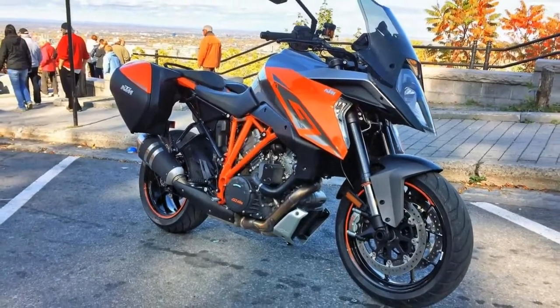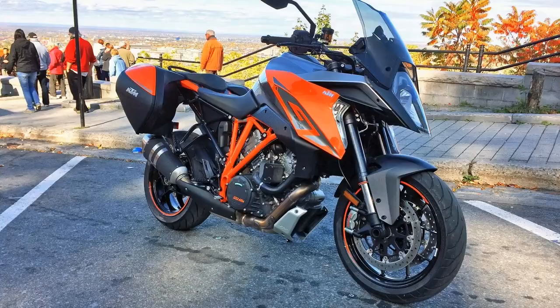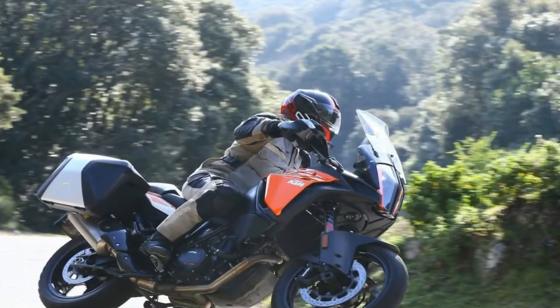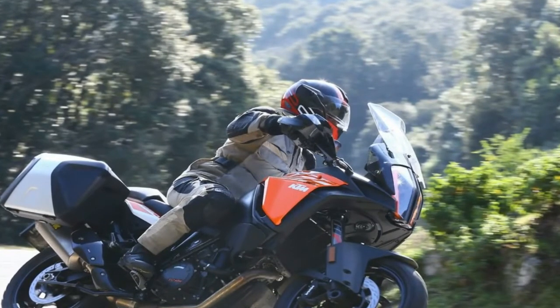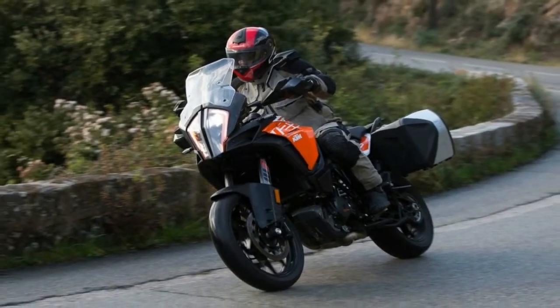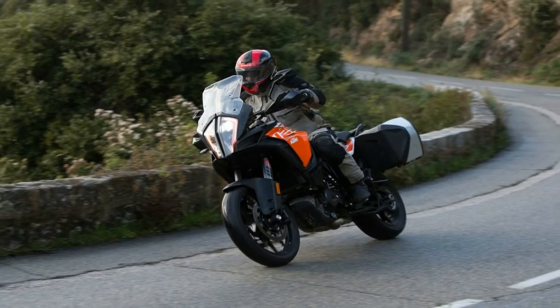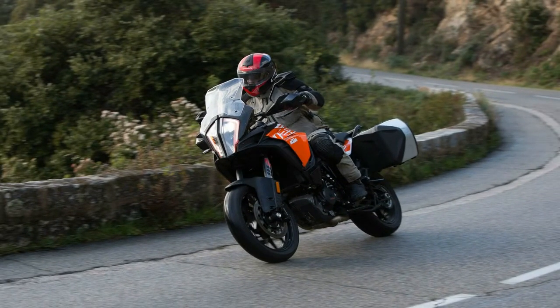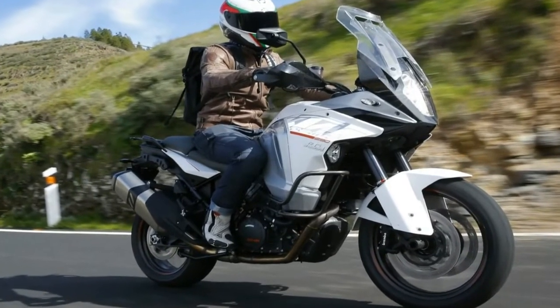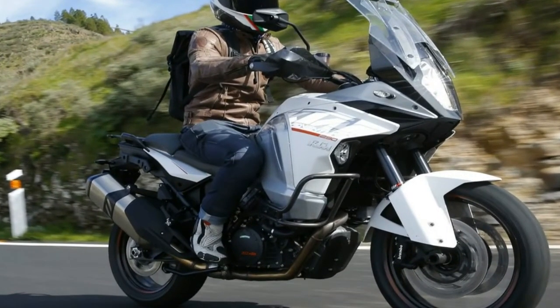The 1290 Super Adventure S uses a WP 48mm semi-active fork and semi-active shock to handle the bumps, and let me tell you, it's well sprung. The damping can be adjusted via the stunning 6.5-inch full-color TFT screen, where riders can choose between four options: sport, street, comfort, or off-road.